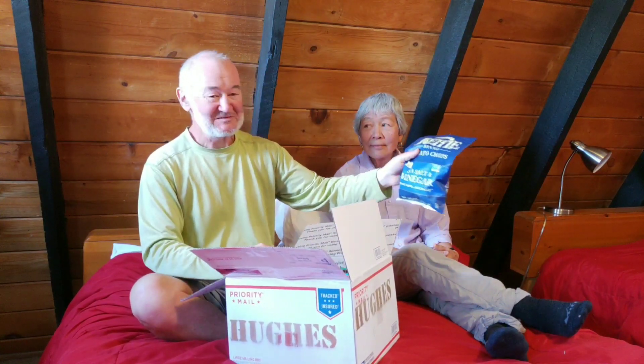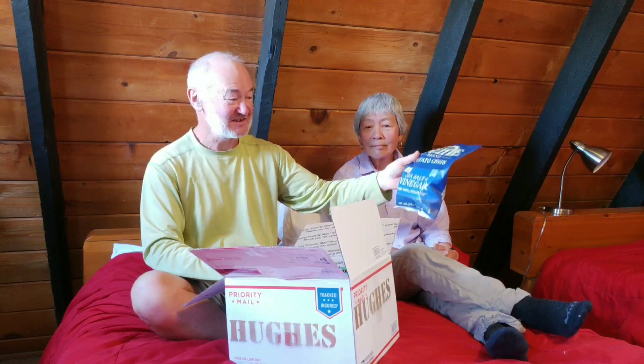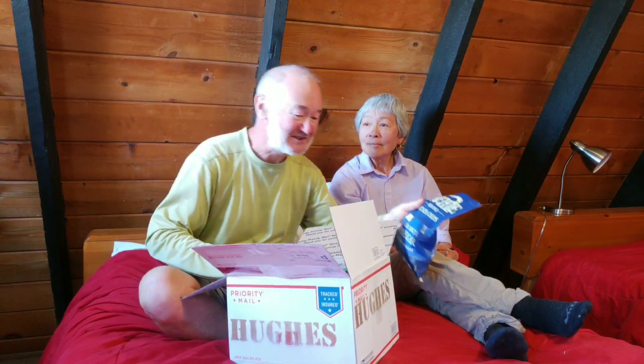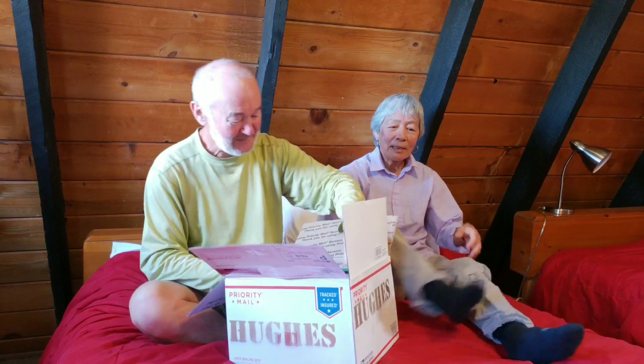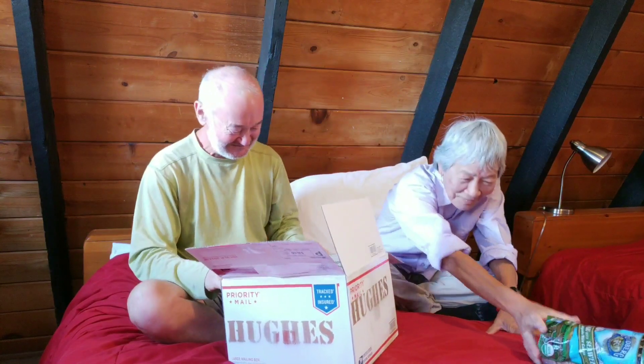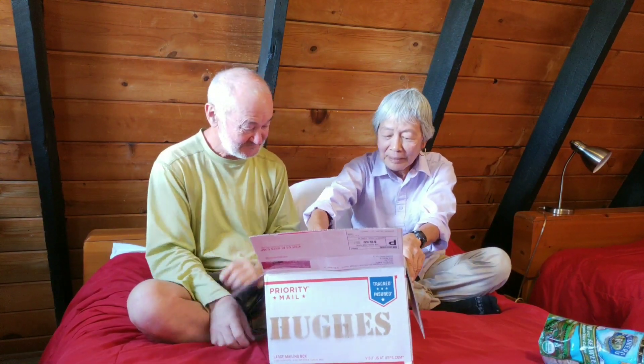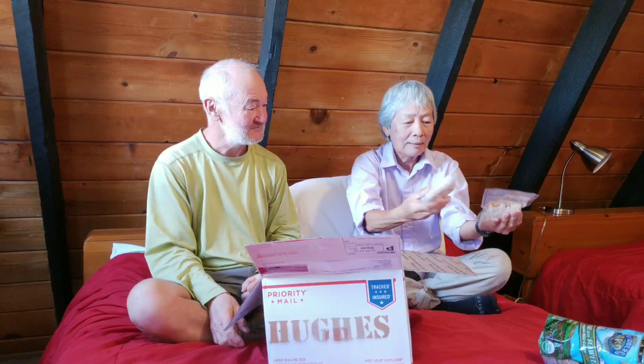Salt and vinegar potato chips — love these, full of calories, reminds me of my childhood. And rice cakes — a familiar favorite — they're horrible, a little bit better than this cardboard box. And muesli, that's for me, and oatmeal — mine, mine.